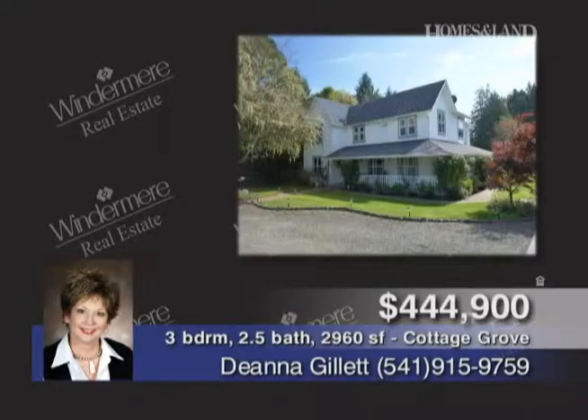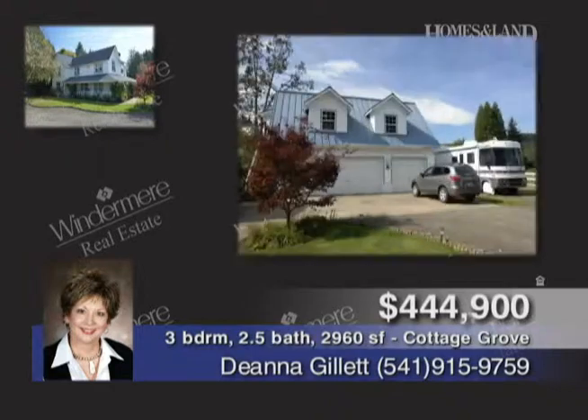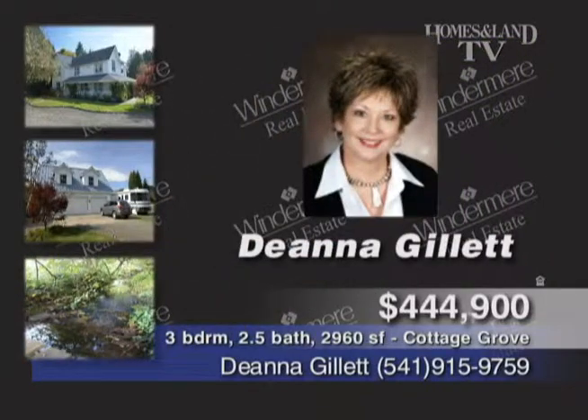Paradise found on 3.42 acres with a 1900s updated farmhouse featuring 2,980 square feet, three bedrooms, two-and-a-half baths. Fabulous home offers living and great room and a gourmet kitchen, outside a three-car garage. Call Deanna Gillette.